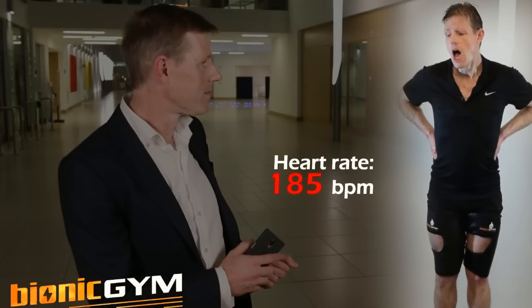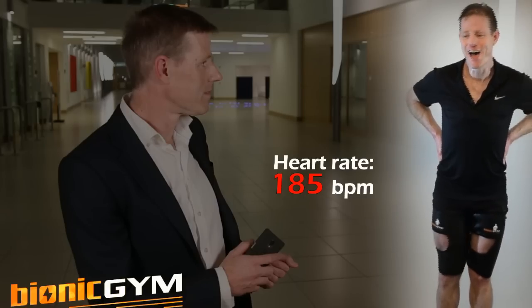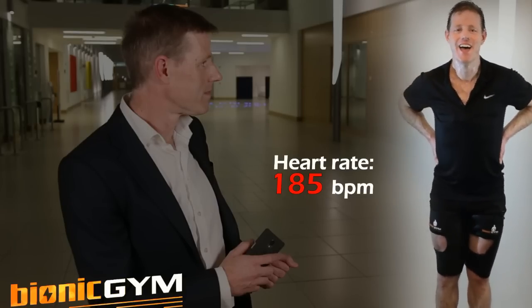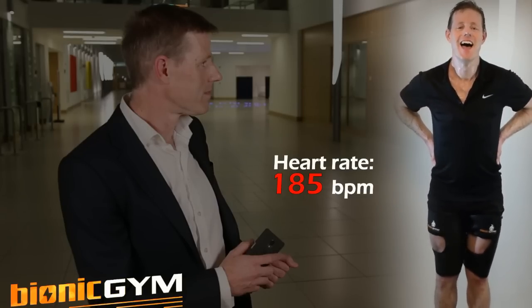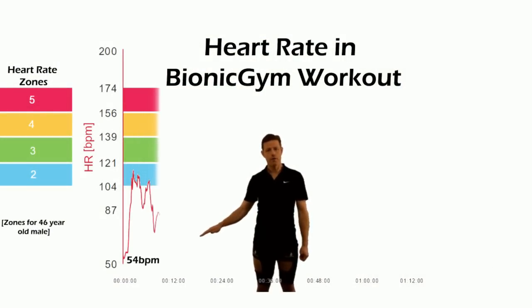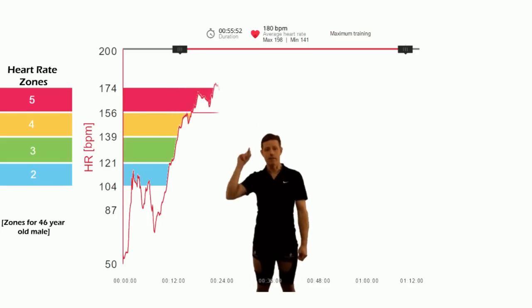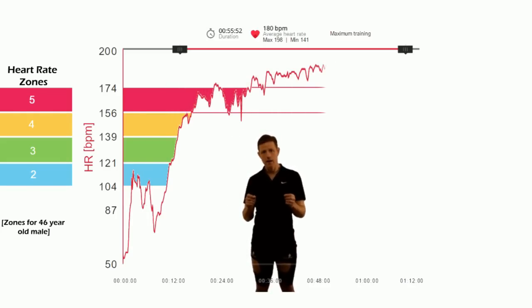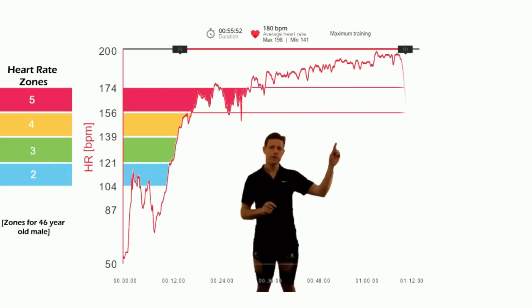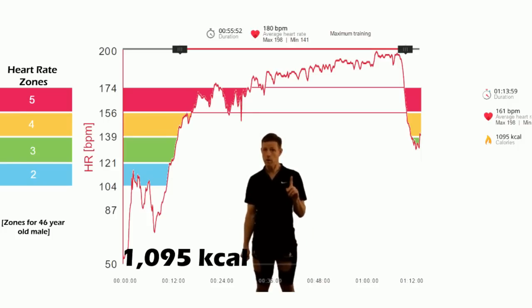My heart rate is 185 — that's pretty good. Let's look at the heart rate data during a session: heart rate 54 at warm up, and then peak levels. My heart is beating as fast as it can. Maintain this for an hour and stop. I've burnt a thousand calories. This was tough.